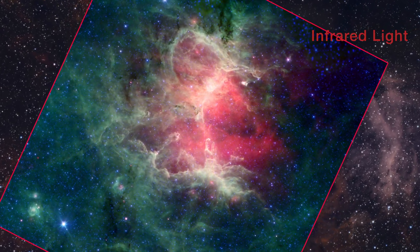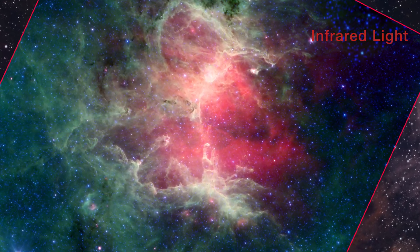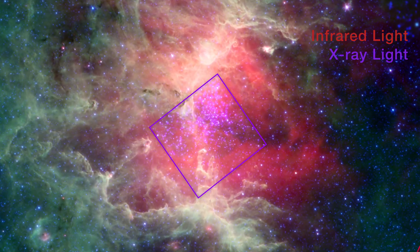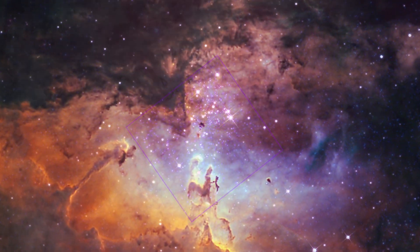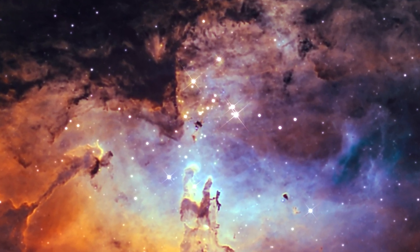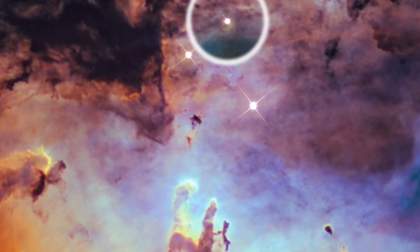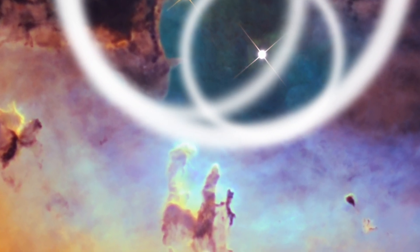Infrared light can trace the dusty skeleton of the nebula, and X-ray observations reveal over a thousand stars in the central cluster. The largest stars in the cluster emit strong stellar winds and energetic radiation, which stream across the nebula and shape the iconic Pillars of Creation.